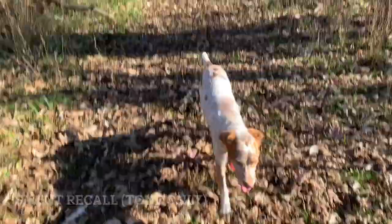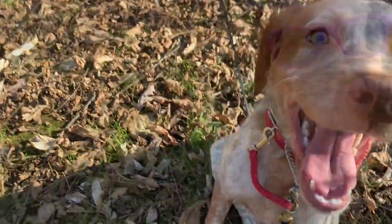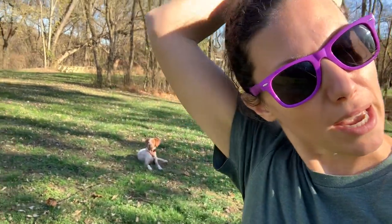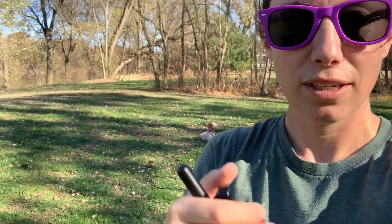Hey guys, I'm out here in the field by the river. I've got Riggins with me and I've got Kona with me, who's a six-month-old Brittany puppy. We're down here to work on some off-leash things at a distance with more distractions and recall.